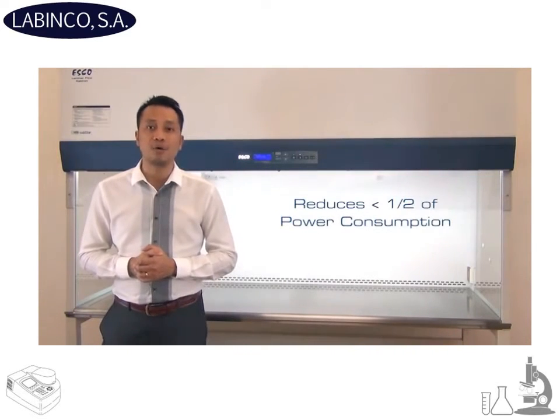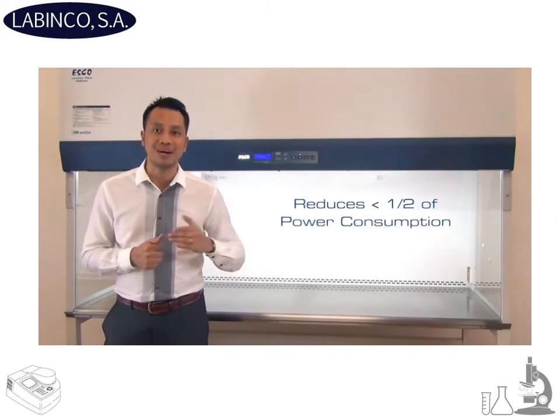Standby mode. This is a new feature mainly to reduce the power consumption by half of the cabinet's nominal value.